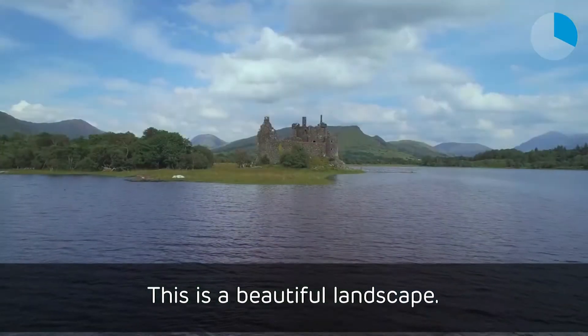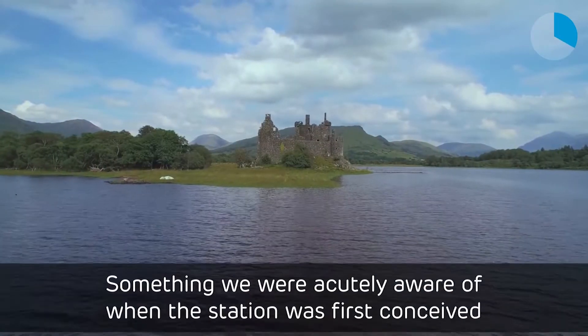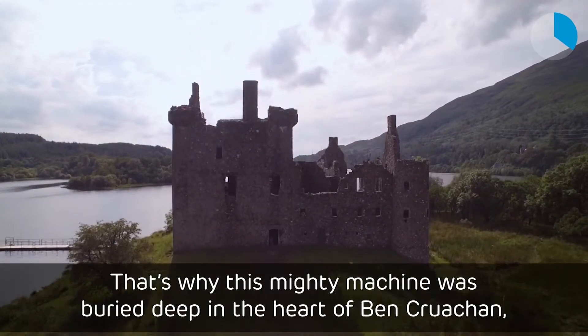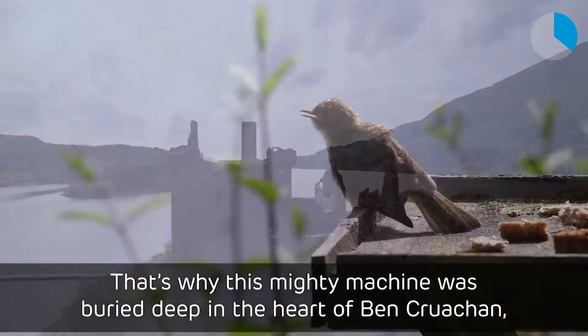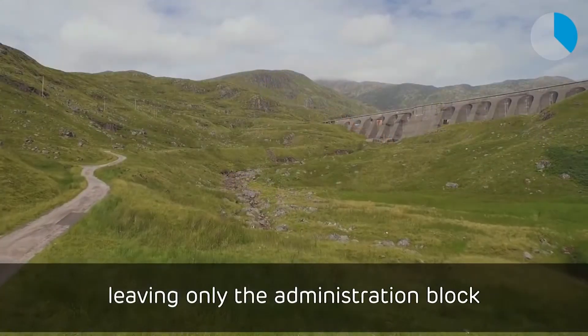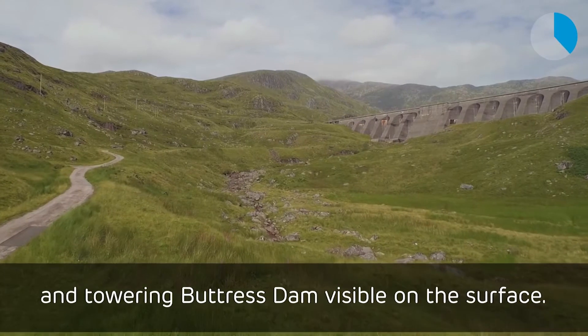This is a beautiful landscape, something we were acutely aware of when the station was first conceived, and that we respect today. That's why this mighty machine was buried deep in the heart of Ben Cruachan, leaving only the administration block and towering buttress dam visible on the surface.